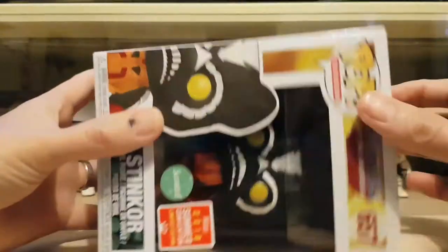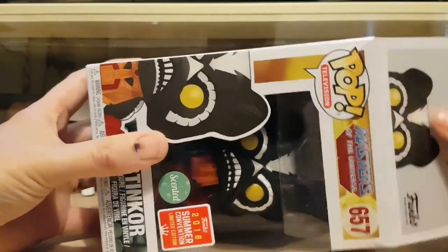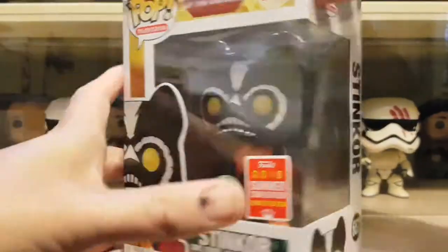Okay, so let's see how bad this guy smells. I'll be careful opening this because I don't want to rip the box any more.